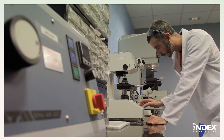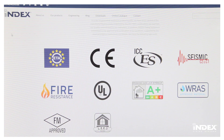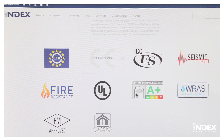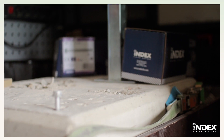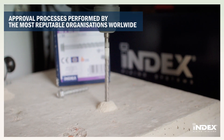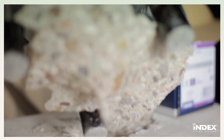Our desire to improve and certify the quality of our offering to fully serve the needs of our customers drives us increasingly to broaden our range of certified products. The approval processes of INDEX Fixing System products are performed by the most reputable organizations worldwide that guarantee that our products comply with the highest standards of quality and technical specifications.